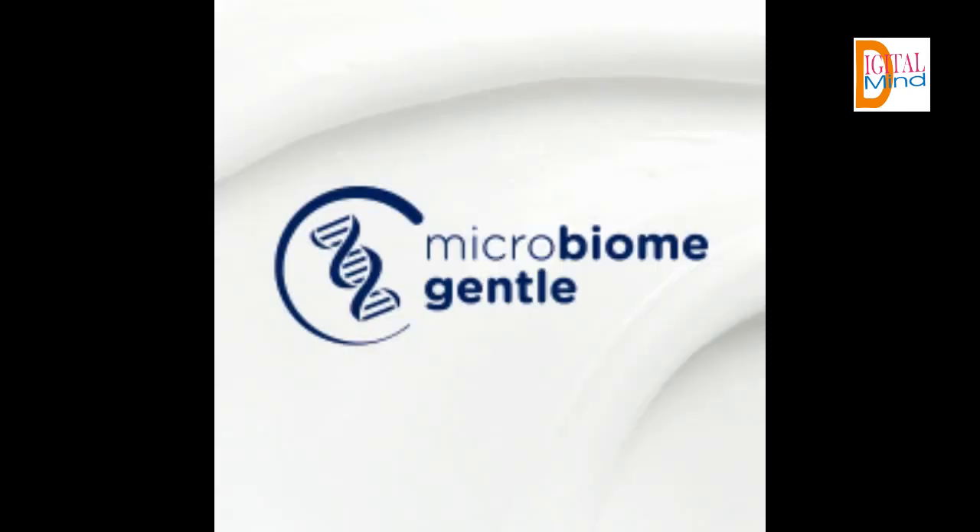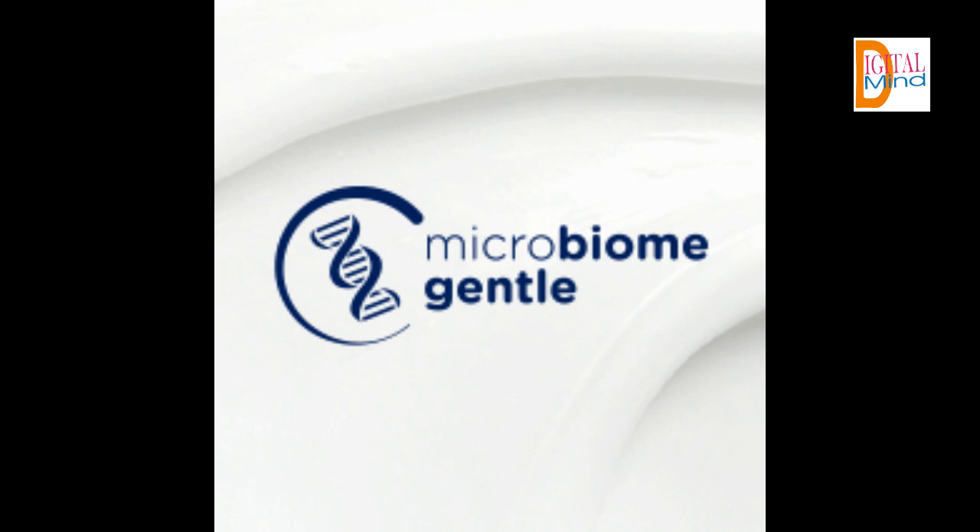With naturally derived cleansers and skin natural nutrients, Dove cares about what goes into their body wash. Dove Sulfate Free Body Wash is the number one dermatologist recommended and microbiome gentle. Dove's care goes further than moisturizing, with PETA cruelty-free certification and 100% recycled plastic bottles.